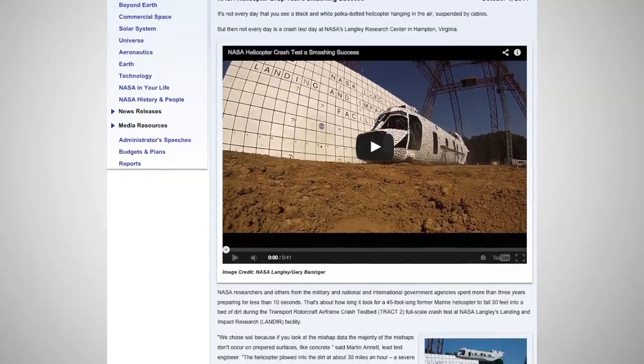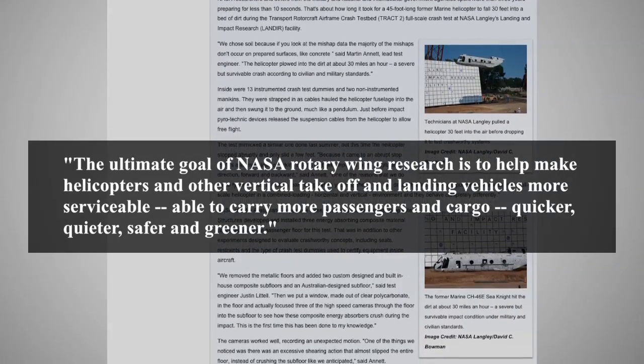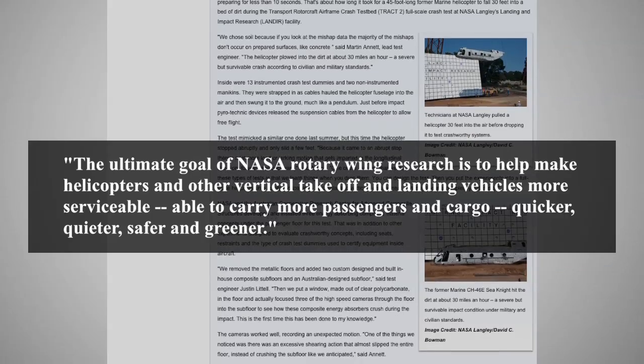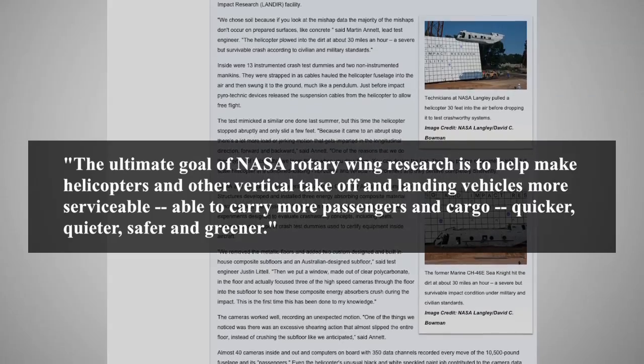Rotary Wing project manager Susan Gorton is quoted as saying: "The ultimate goal of NASA Rotary Wing research is to help make helicopters and other vertical takeoff and landing vehicles more serviceable, able to carry more passengers and cargo quicker, quieter, safer and greener."